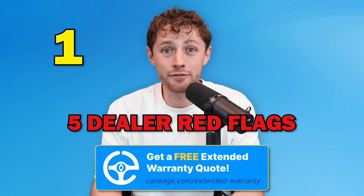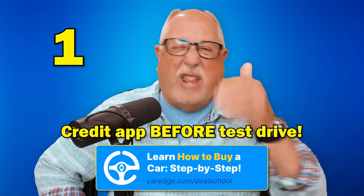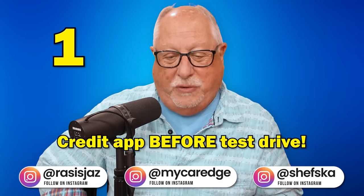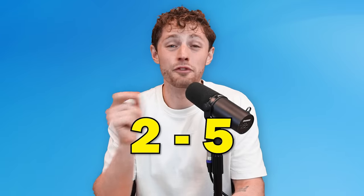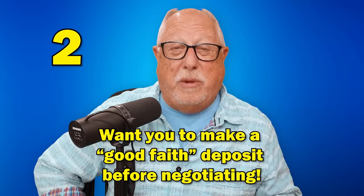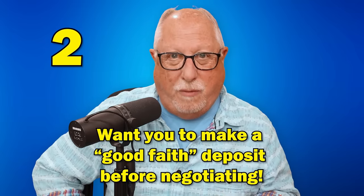What are the five red flags to watch out for when buying a car? Number one: the dealership insists that you give them a credit application before they'll even let you go for a test drive. Number two: the dealer insists that you give them a good faith deposit before they'll even begin to negotiate with you.